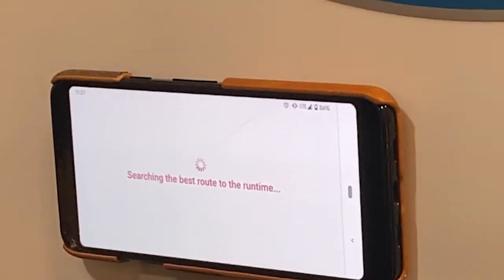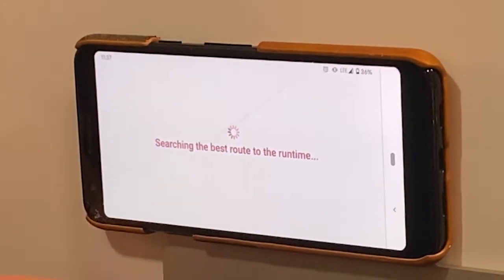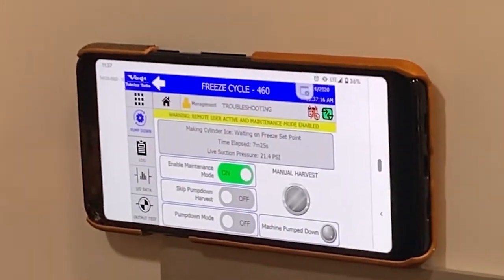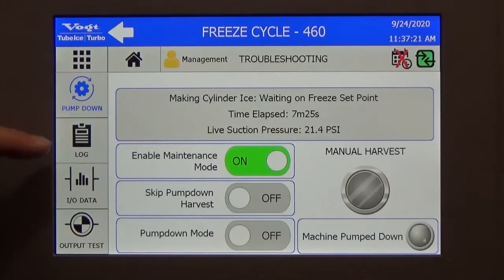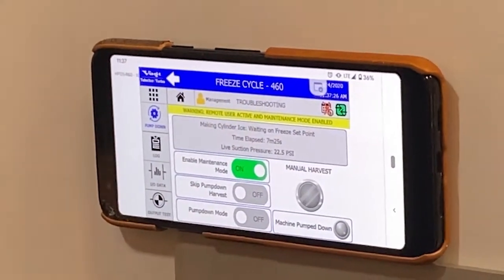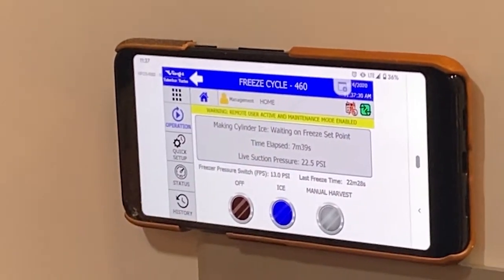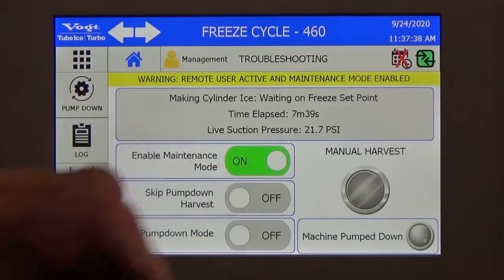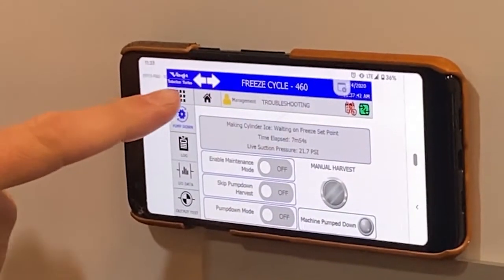We're connected to it. For safety purposes, the machine is telling me that somebody just got connected, so I know somebody is connected and has the power to change it. This screen is mirroring that screen — whatever happens on this one happens on that one, and vice versa. If I go to the home screen on my phone, it goes to the home screen on the machine.